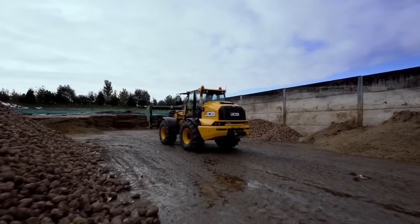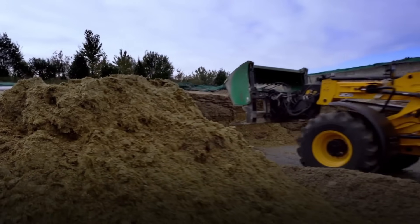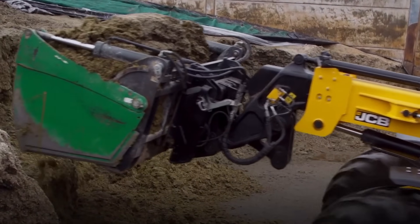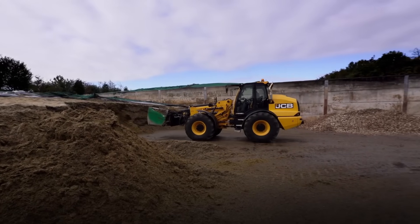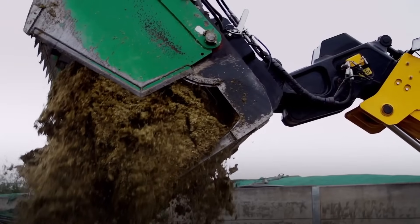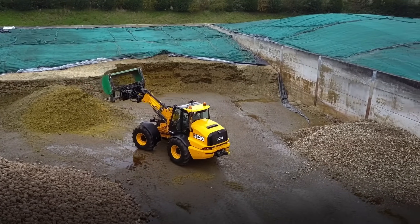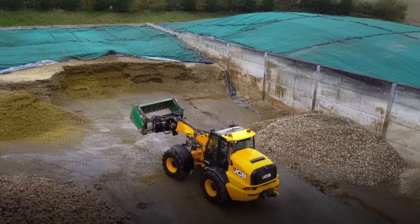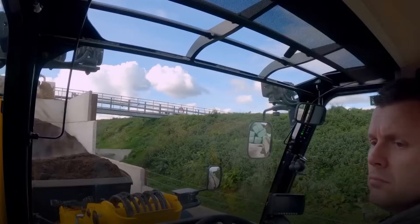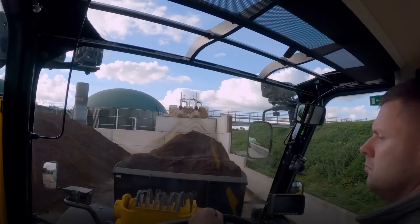It is equipped with the LiveLynx system, and your telehandler remains under reliable control, both personally and by the company's highly qualified specialists. With this loader at your fingertips, you can accomplish any task efficiently. The machine has a unique engine power of 100 horsepower, an engine displacement of 4.4 litres, and an impressive torque of 320 Newton-meters, ensuring it delivers robust performance for a variety of applications.